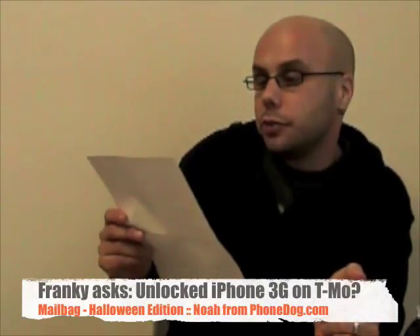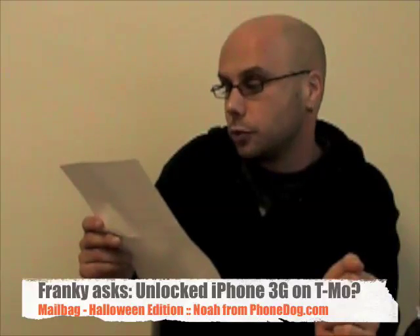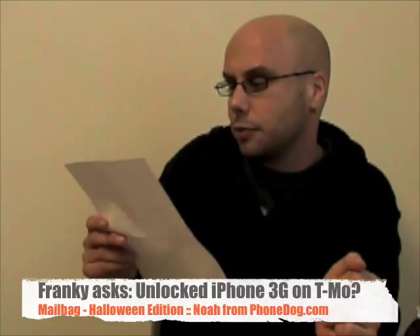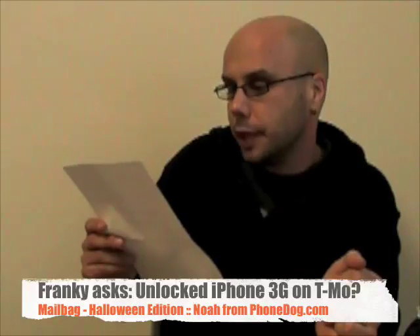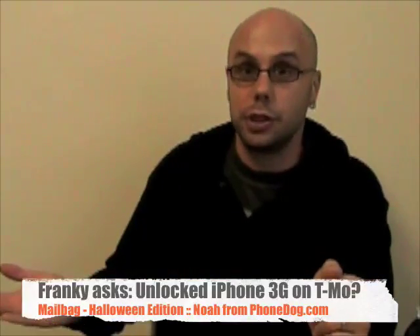Frankie wants to know: 'I watched your videos and I get a lot of info about phones. Is T-Mobile going 3G because of the G1 phone? That way I can unlock iPhone for T-Mobile and still get 3G.' Okay Frankie, here's the deal. Yes, T-Mobile has a 3G network.